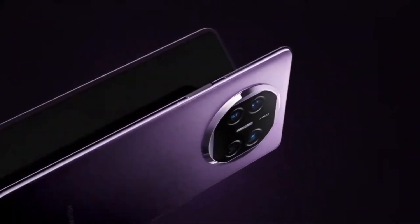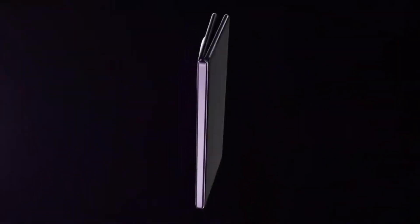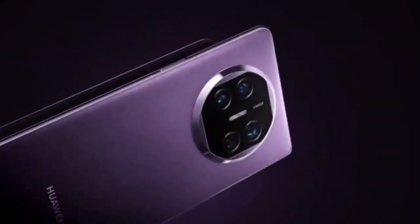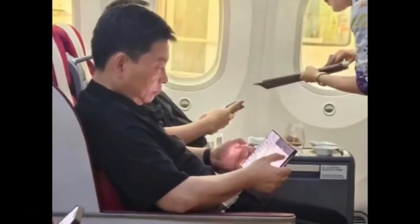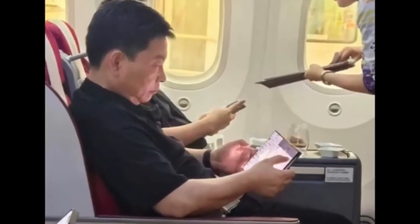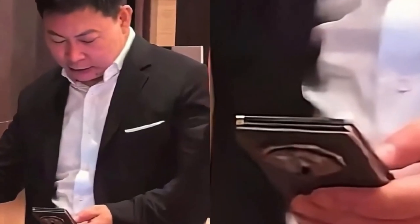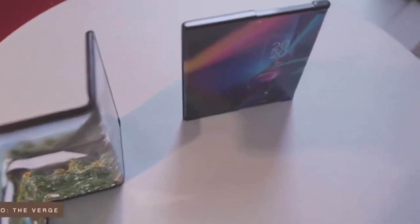The second component is Kunlun glass. Huawei has used this advanced glass technology before and it has proven to be incredibly strong. On the Mate X7, Kunlun glass adds an extra layer of protection to the screen. Since foldable displays are sensitive and often considered fragile, having a tough and reinforced glass cover is essential. Kunlun glass helps the device resist cracks, scratches, and pressure, keeping the display smooth and clear.